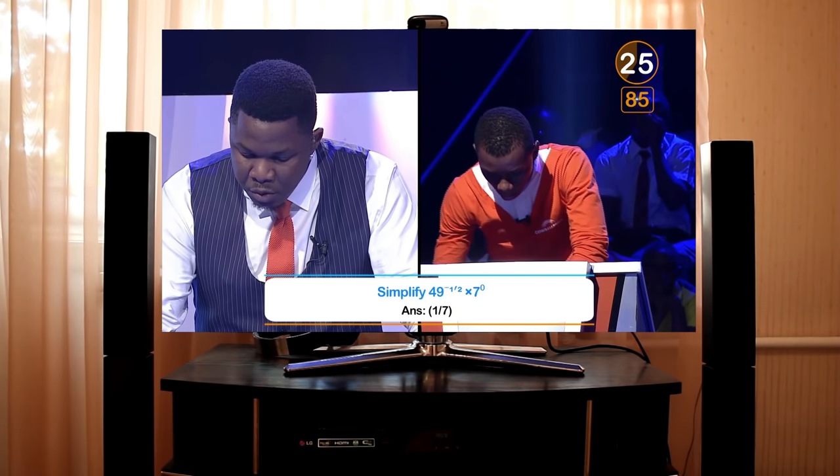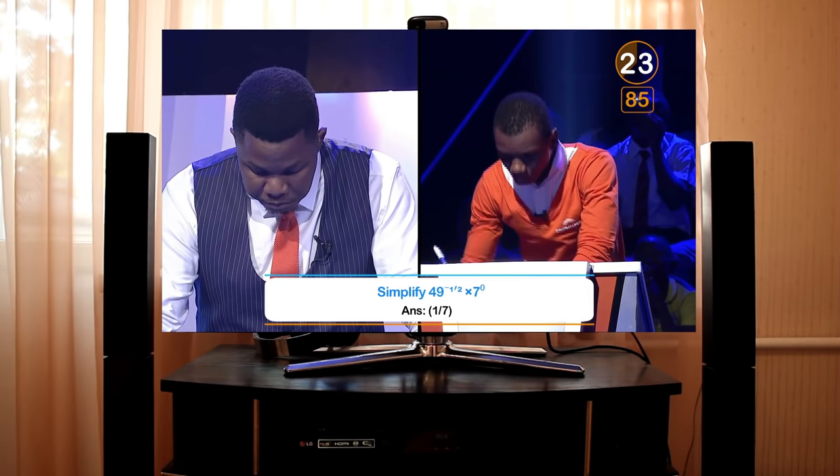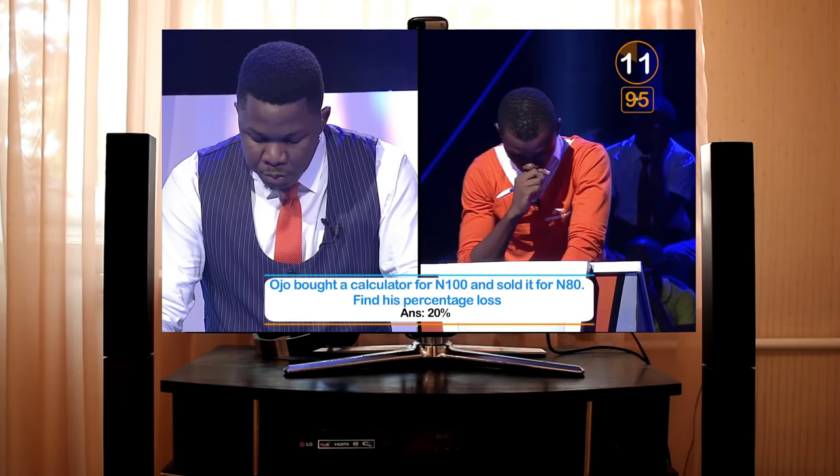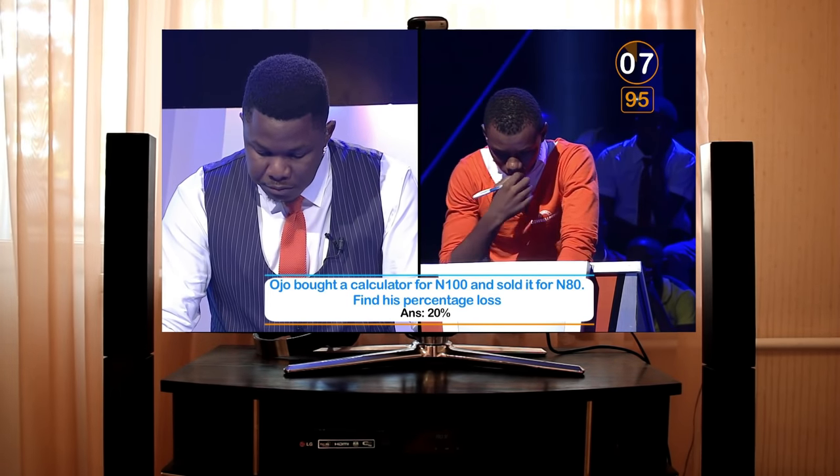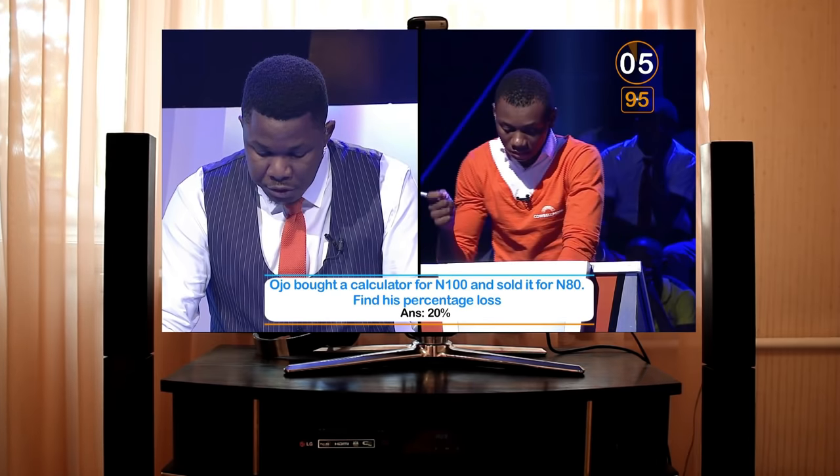Simplify 14 to the power of one-half times 7 to the power of 0. 1 over 7. Correct. What is 10% of 200 naira? 20. Correct. Ojo bought a calculator for 100 naira and sold it for 80 naira. Find its percentage loss. 20%. Correct.